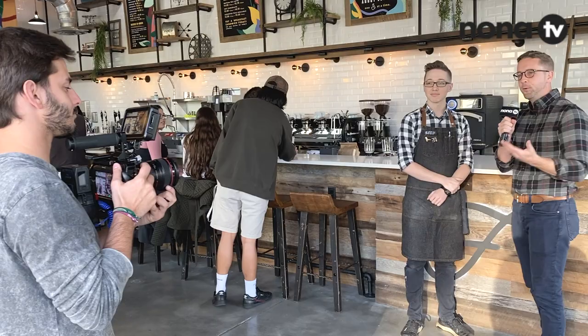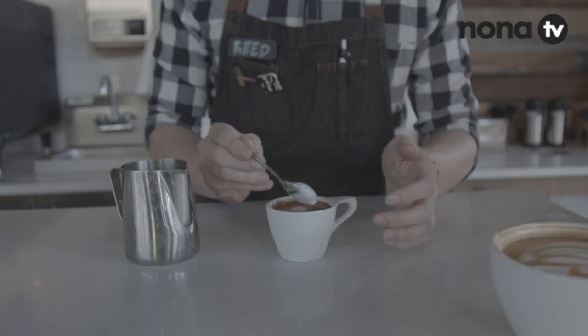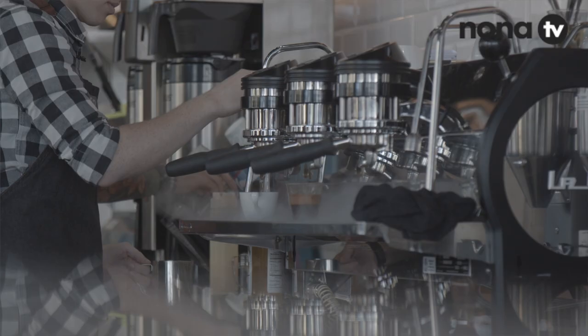Foxtail Coffee is finally open here in Lake Nona in the town center. I'm Justin Bacaric for Nona TV and I'm here with store manager Reed, who's going to give us some awesome beverage details — some of the new beverages they're offering right here. Reed, I've heard a lot of good things about Foxtail Coffee at the other locations in Winter Park and College Park. How many locations do you guys have?